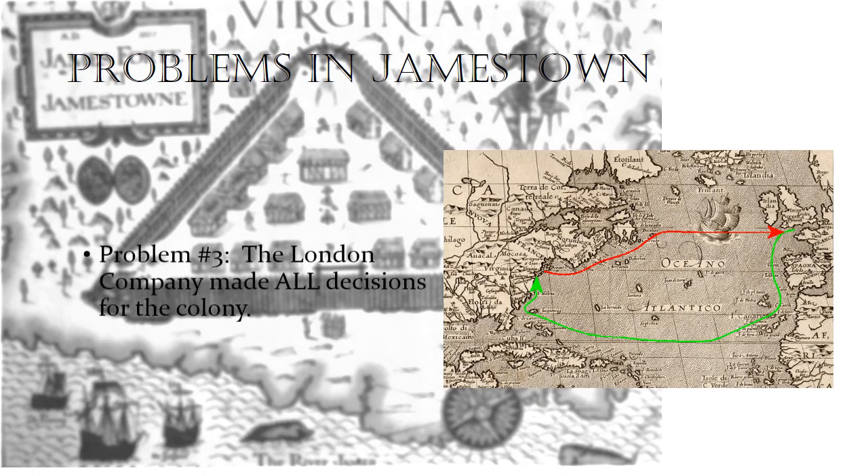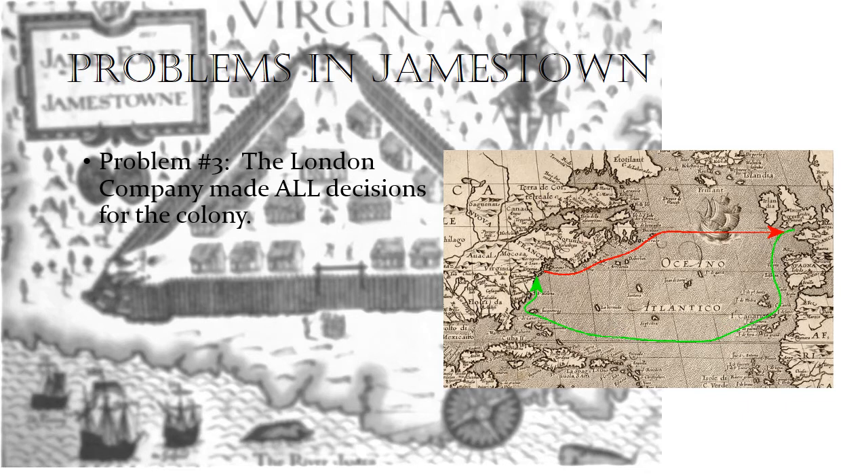The last problem we're going to talk about is that the London Company made all the decisions for the colony, and that became a big problem because the London Company is located in England, across the Atlantic Ocean. It often took weeks, perhaps even months, to get information from Jamestown to England, and then another few weeks or months for the decision to come back to Jamestown. This delayed process definitely caused a lot of problems in the beginning of Jamestown.